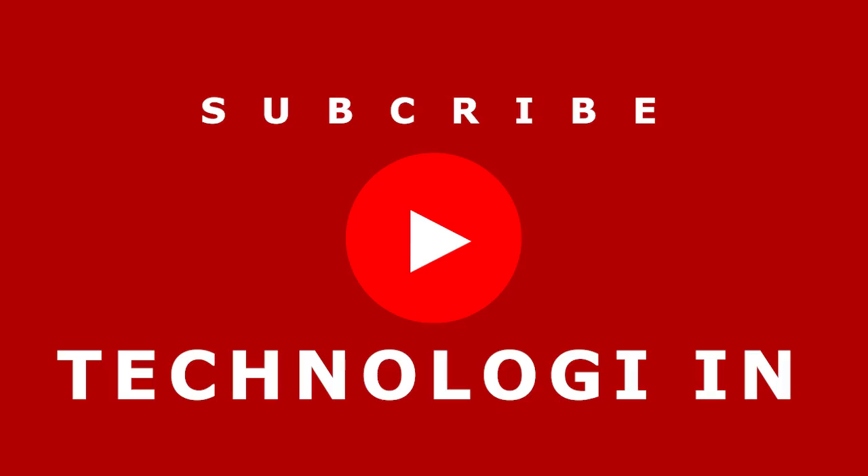Don't forget to subscribe to this technology channel. See you in the next video.